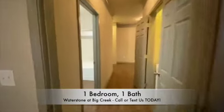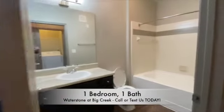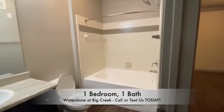Right outside of your bedroom, you will have your full-size bathroom, equipped with an oversized garden tub and rainfall shower head.